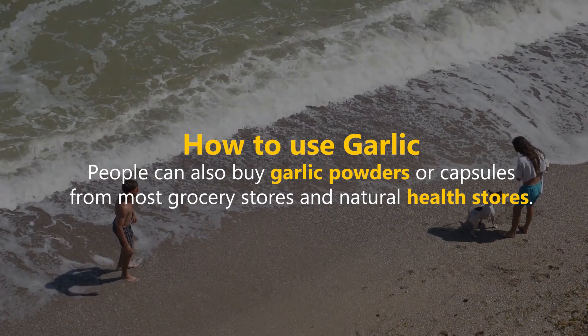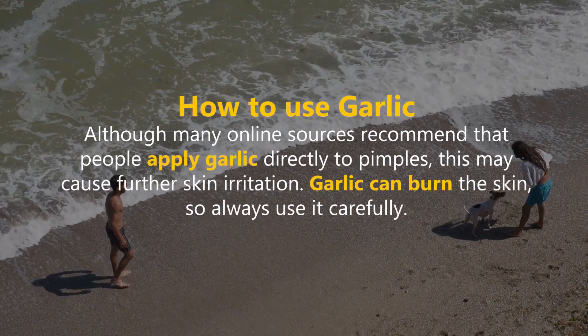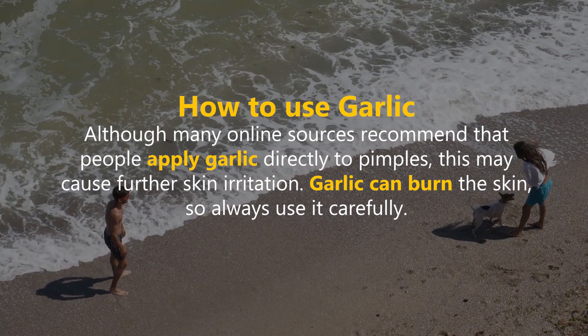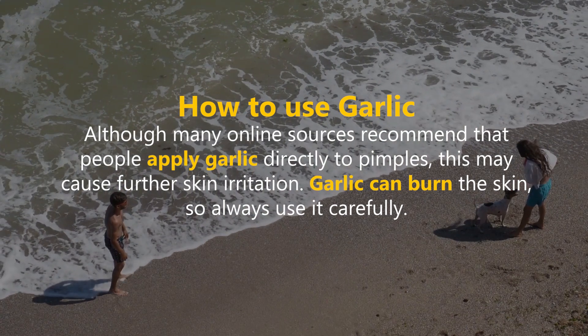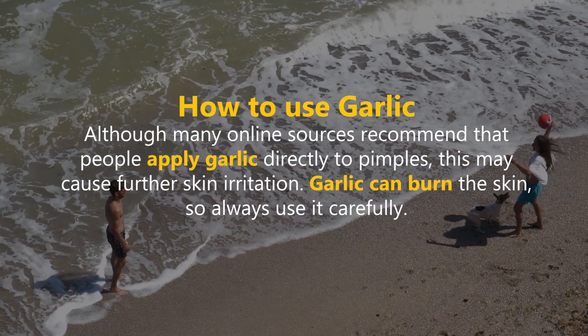People can also buy garlic powders or capsules from most grocery stores and natural health stores. Although many online sources recommend applying garlic directly to pimples, this may cause further skin irritation. Garlic can burn the skin, so always use it carefully.